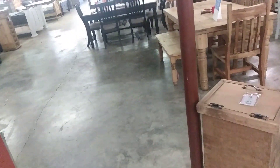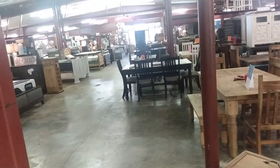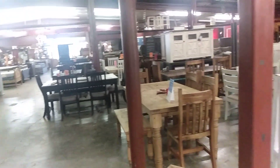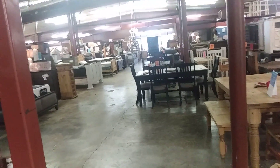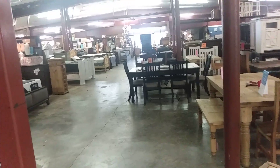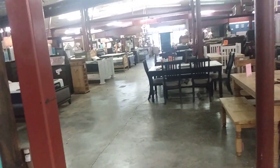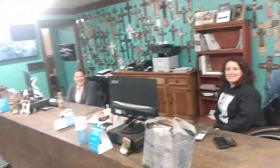Hey everybody, welcome back to the channel. I'm over here at the little local furniture store called Red Daddy's Furniture, and I'm going to show y'all what we picked up and tell you all about the amazing customer service we have had with these beautiful people. And here they are!